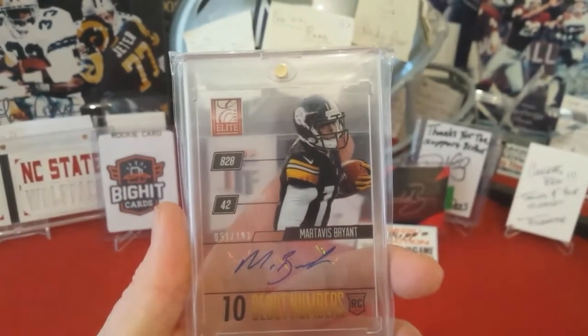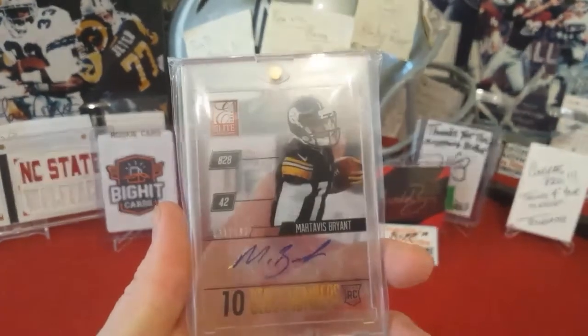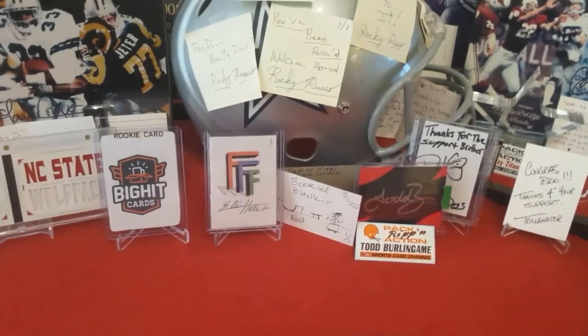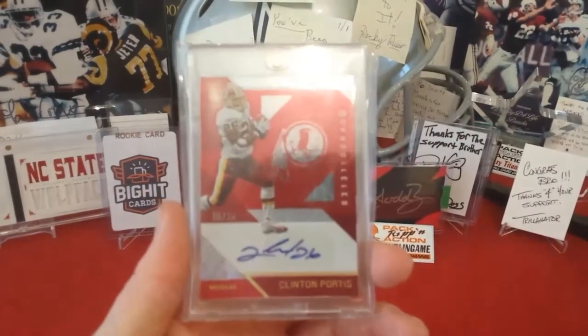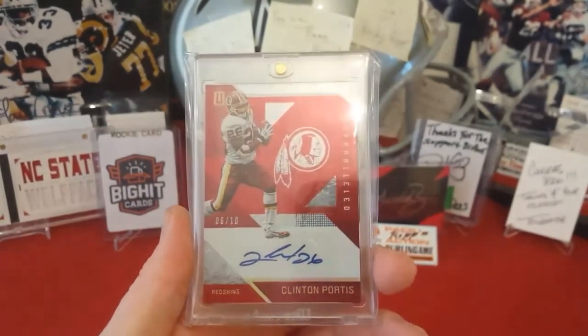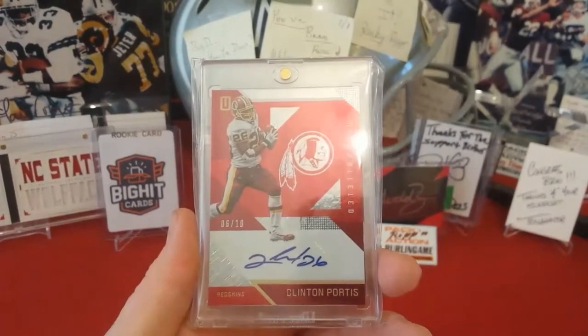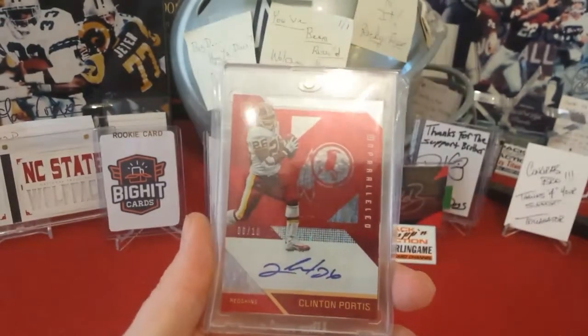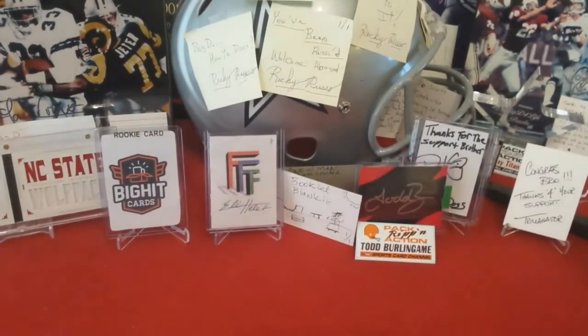Martavis Bryant out of a 2014 Elite, numbered to 199, rookie. Then this is one of my first cool autos I pulled — Clinton Portis auto from 2016 Unparalleled, numbered to 10. Definitely one of my favorite cards.